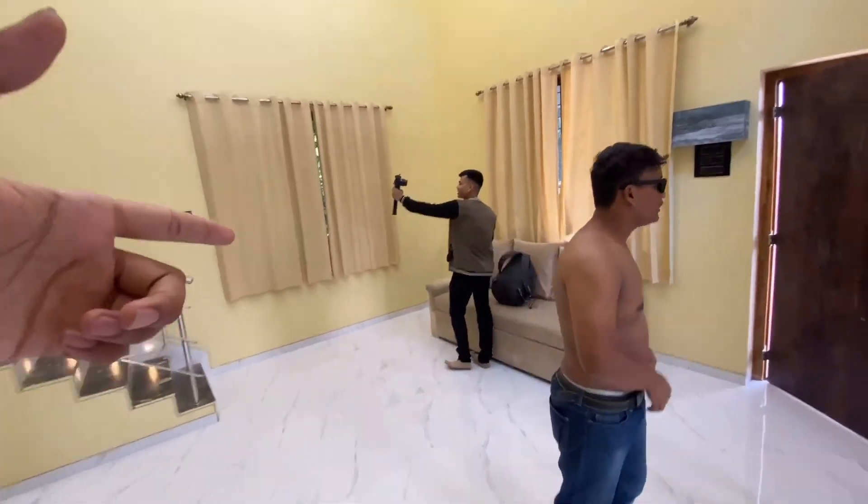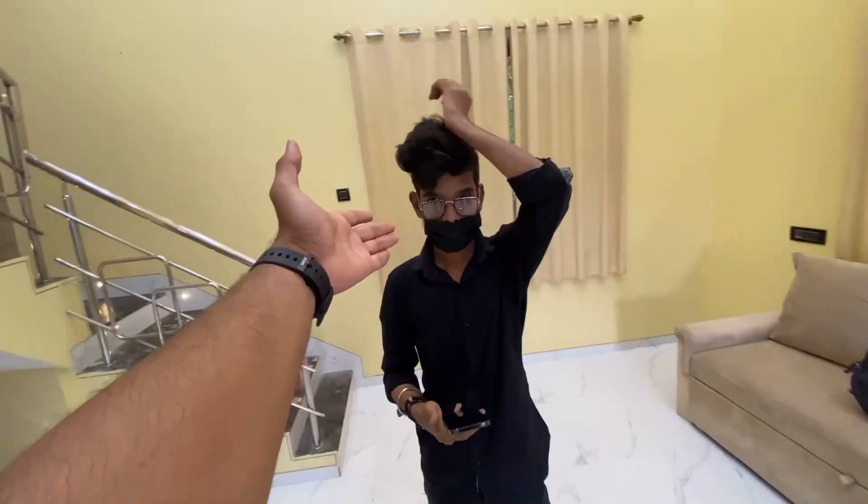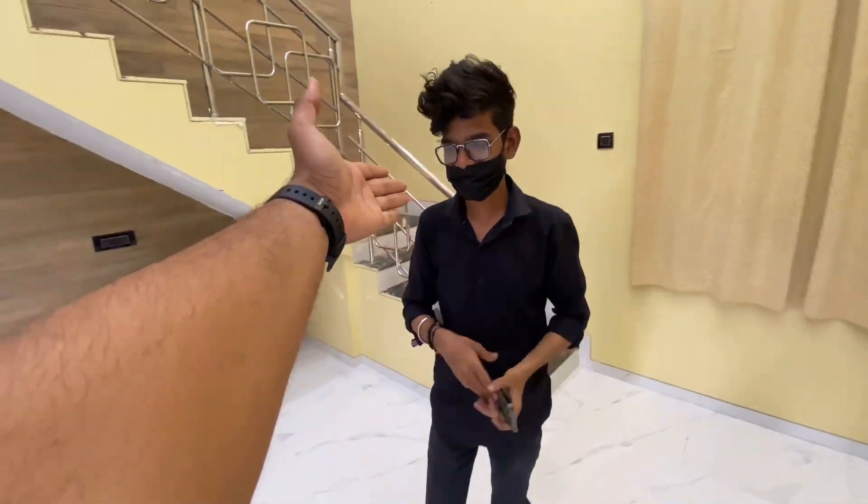My friend Suresh is also coming here. And you can see our friend, Ganga brother — his name is Tushar.